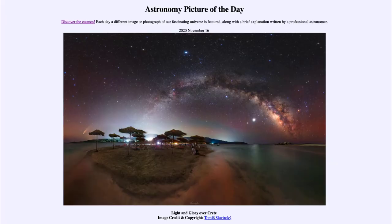Greetings and welcome to the Introduction to Astronomy. One of the things I like to do in each of my introductory astronomy classes is to begin the class with the Astronomy Picture of the Day from the NASA website, which is apod.nasa.gov/apod. Today's picture is for November the 16th of 2020.